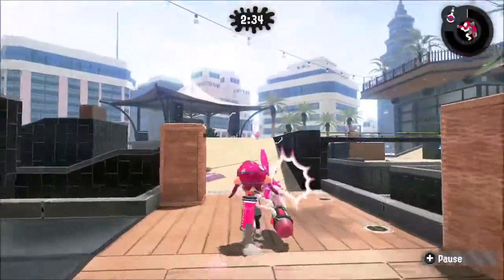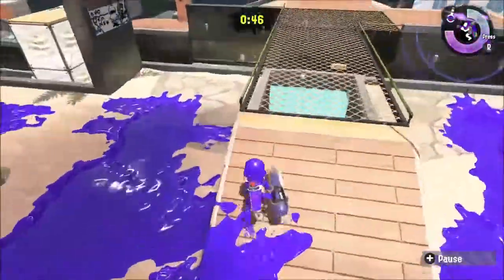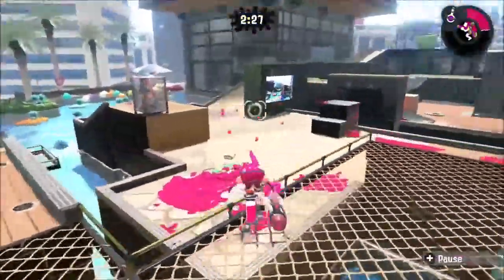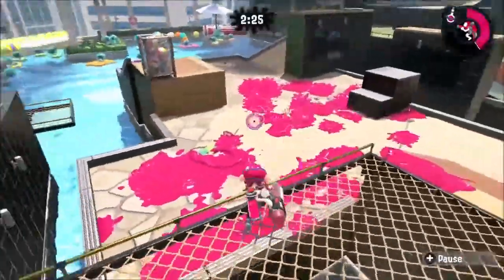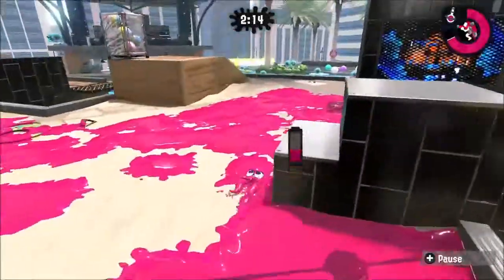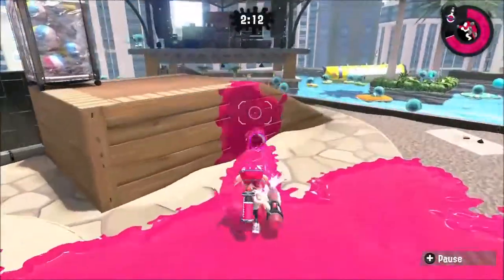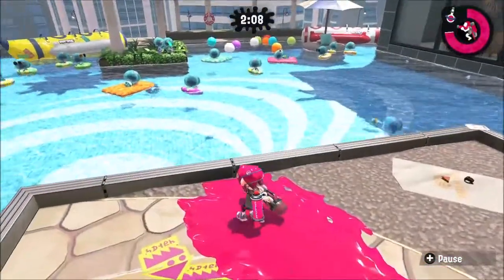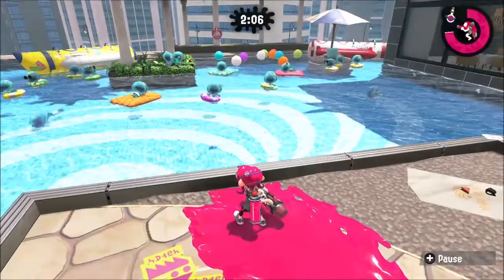Hey guys, it's Jay Panda here and this time I am doing a Splatoon 2 video. I'm going to talk about some interesting little details that stuck out to me in the new stage which was just released a few days ago — the new Alvacore Hotel. So here we go.